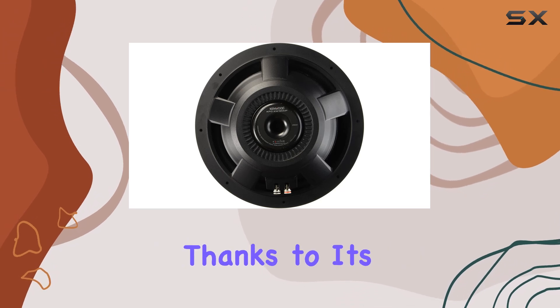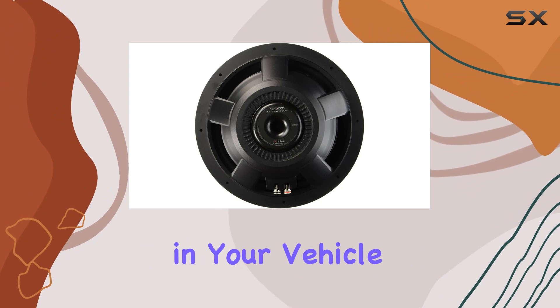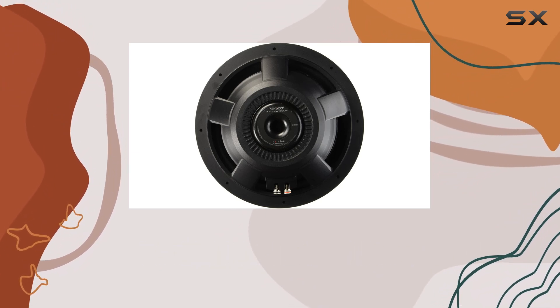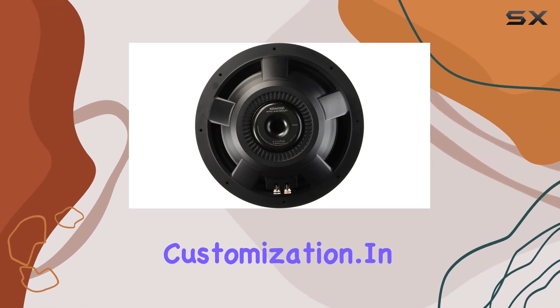Installation is a breeze thanks to its shallow-mount design, making it ideal for tight spaces in your vehicle. Plus, being a 4-ohm subwoofer, it's compatible with a wide range of amplifiers, giving you plenty of options for customization.